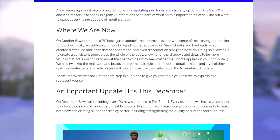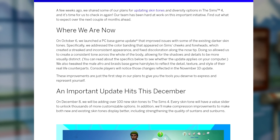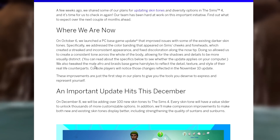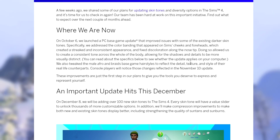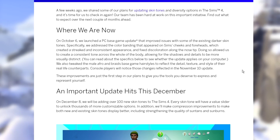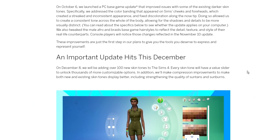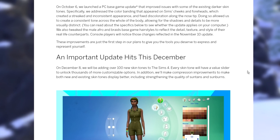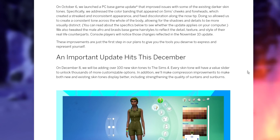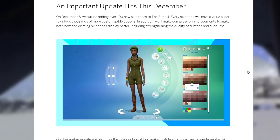You can read about the specifics to see whether the update applies to your computer. They also tweaked the male afro and braids base game hairstyles to reflect the detail, texture, and style of their real-life counterparts. Console players will notice the changes in the November 10th update. These improvements are just the first step in their plans to give players the tools they deserve to express and represent themselves.